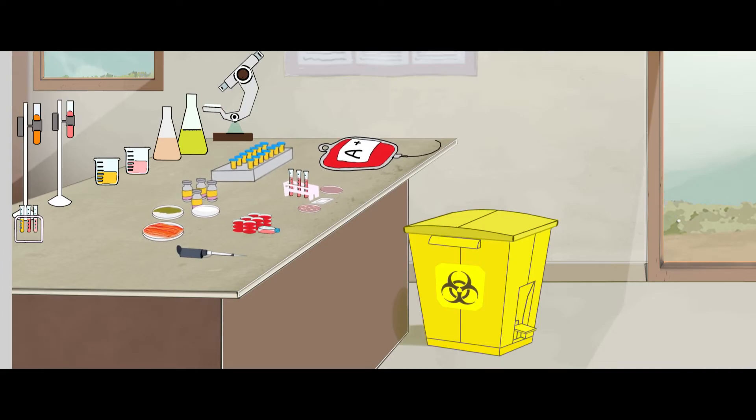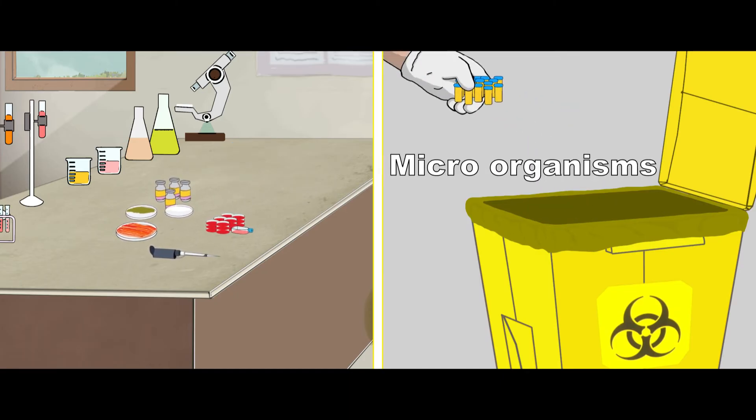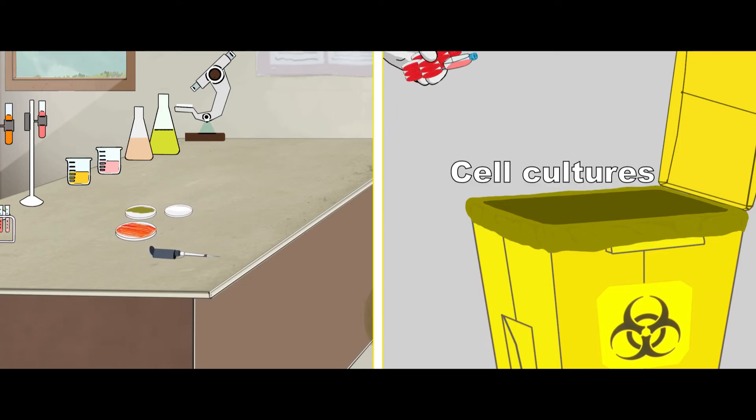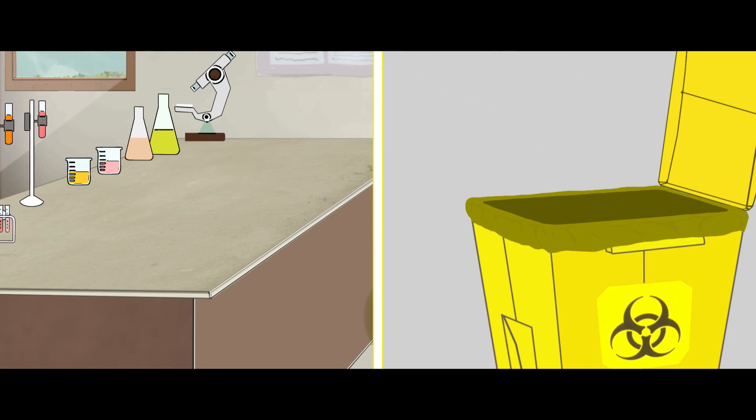Clinical laboratory waste, such as blood bags, lab cultures, specimens of microorganisms, live vaccines, human and animal cell cultures, tissues and devices used for cultures also go into the yellow bin.